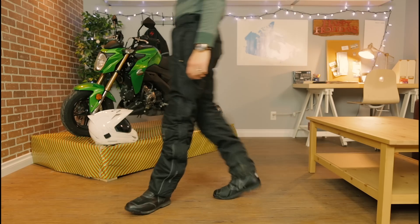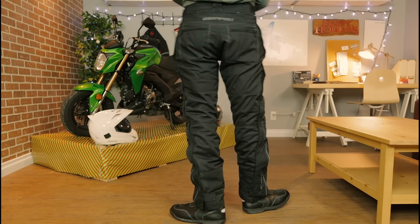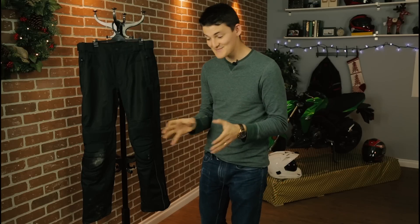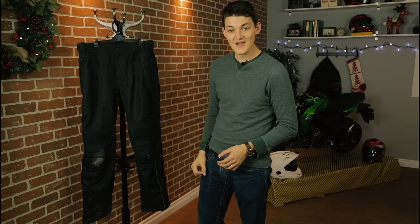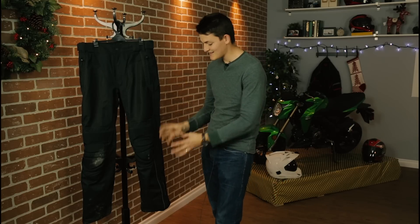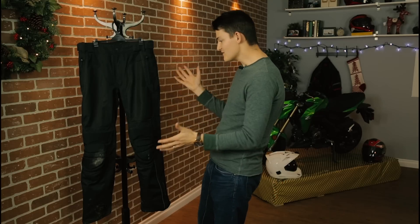Fourth gift idea: the Scorpion Trey Pants. I tested these during the Can-Am review, and to be honest, I wasn't expecting much. They're a two-year-old remake of the Scorpion Deuce, which itself was nothing special. But I've got to say, the Trey has become my go-to touring pant. It's got a full ballistic nylon chassis, foamies up on the hips and at the knees, the latter of which is backed up with CE-approved, viscoelastic SAS-TEC knee armor. Scorpion's not reinventing the wheel or anything here, but they're rolling along just fine.